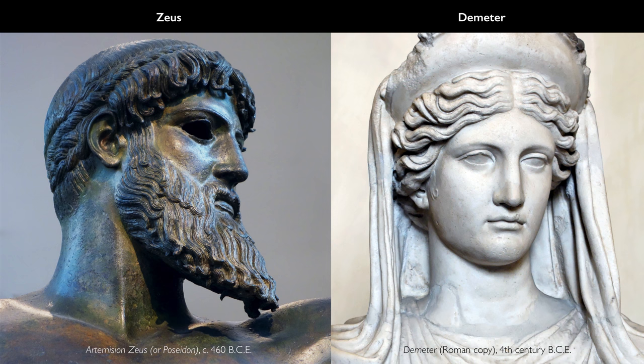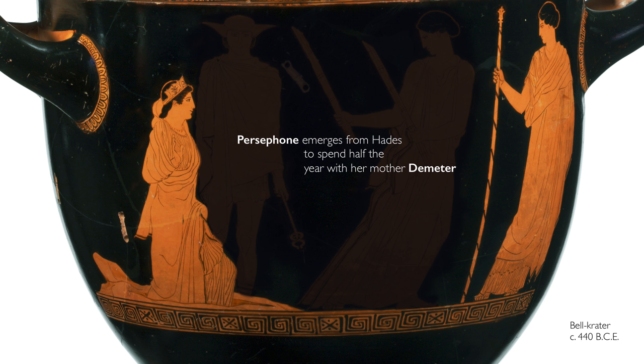She's the daughter of Zeus and Demeter. Demeter is associated with life, with the growth of the fields, with nature, with crops, with fertility. And she's devastated by the loss of her daughter. But a deal is struck — Persephone only spends half the year in the underworld and the other half here on Earth. A fanciful explanation for why crops grow only in the warm months.